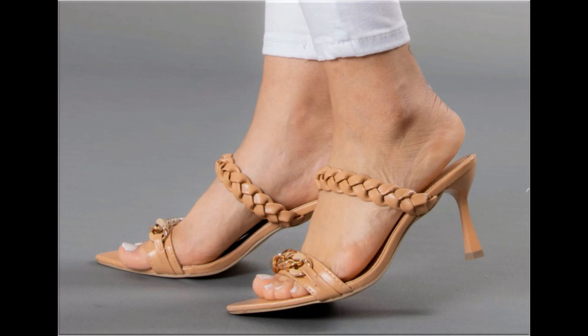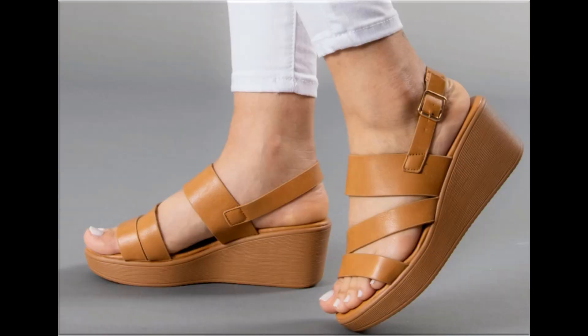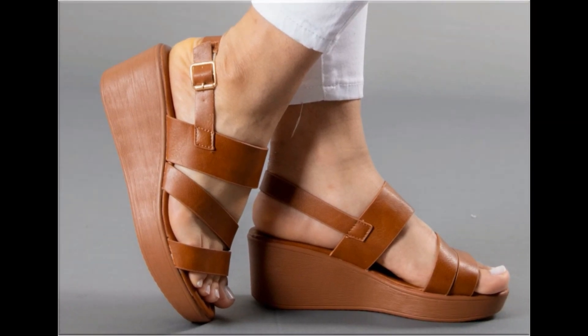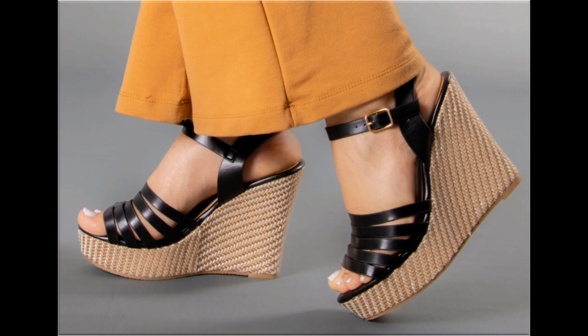These designs are trending right now, and it is the right time to order a pair from this pretty collection. These designs are all beautiful, attractive, soft and comfortable, so you can enjoy your walk. These pairs are fit for casual wear, formal wear and office wear as well.